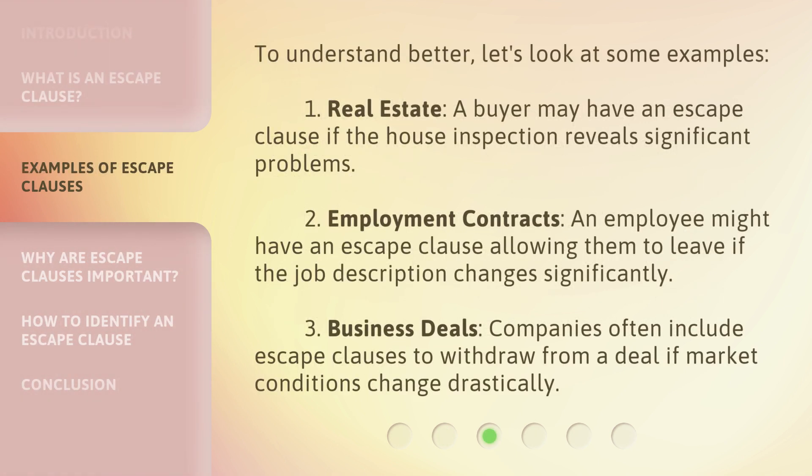To understand better, let's look at some examples. First, real estate: a buyer may have an escape clause if the house inspection reveals significant problems. Second, employment contracts: an employee might have an escape clause allowing them to leave if the job description changes significantly. Third, business deals: companies often include escape clauses to withdraw from a deal if market conditions change drastically.